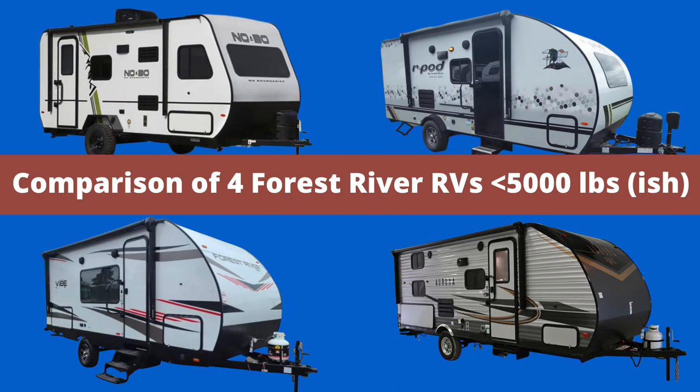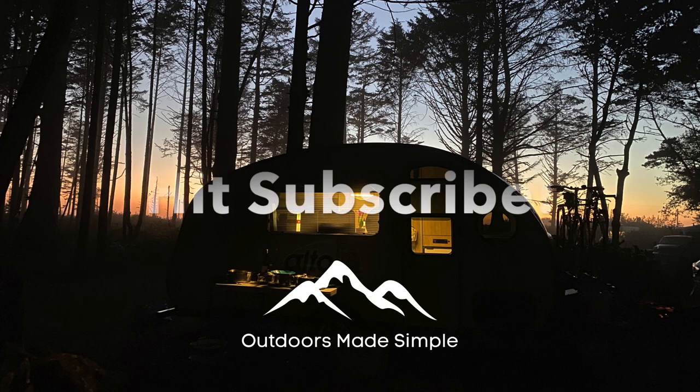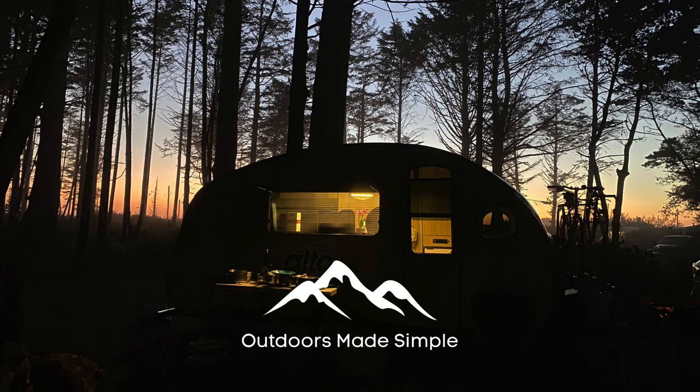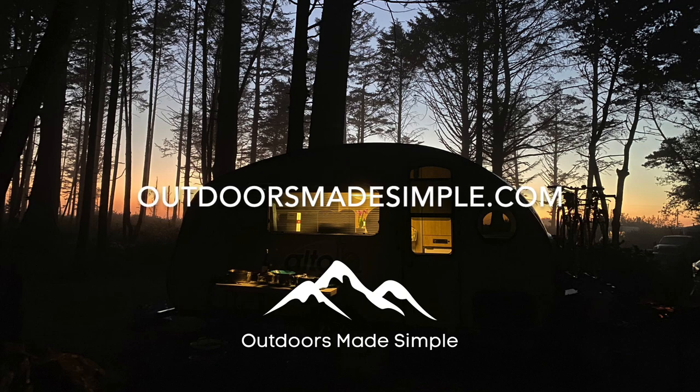Alright, that's it. I'll be honest, that was a difficult video to make — it is confusing out there. These things all have similar features and yet differences. Best bet is to go out and take a look. Don't forget to have fun, that's what we're really here for anyway. Hope you enjoyed the tour. Don't forget to subscribe so you can catch all our latest videos and find out which travel trailer Michelle buys for her family. Or you can find us online at OutdoorsMadeSimple.com.